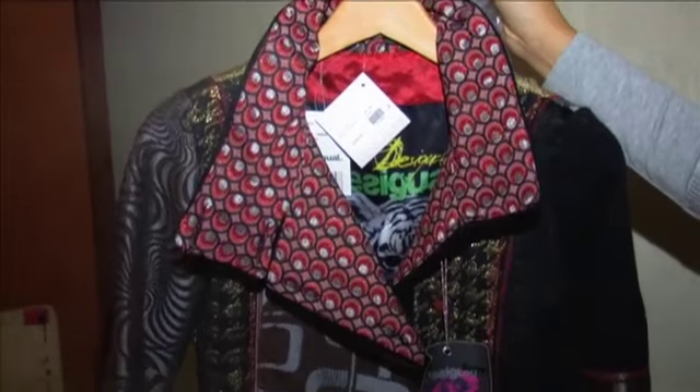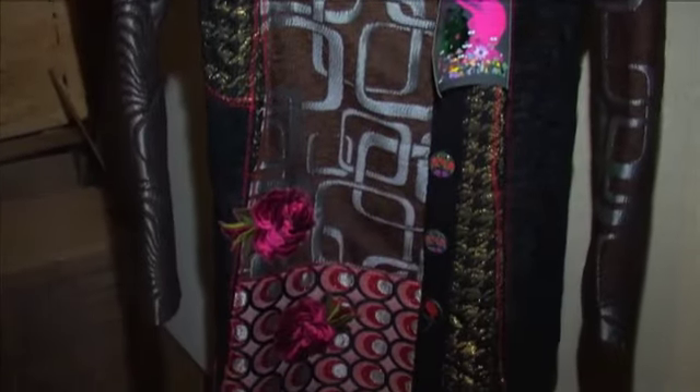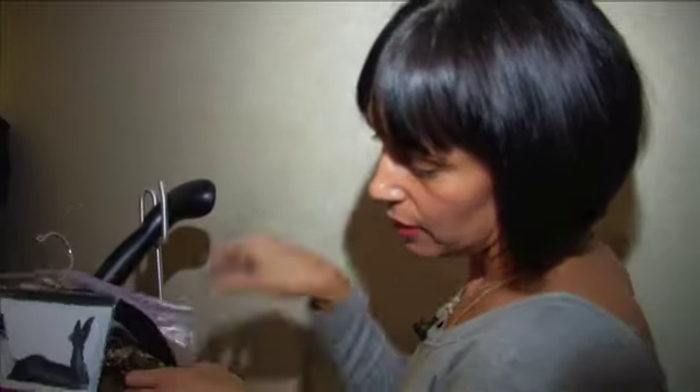We just wanted to have an overall display of what we carry at the store. This jacket here is actually a line called Desigual — it's from Spain. They're just an amazing company that has lots of different detail to their stuff. It's pretty cool.